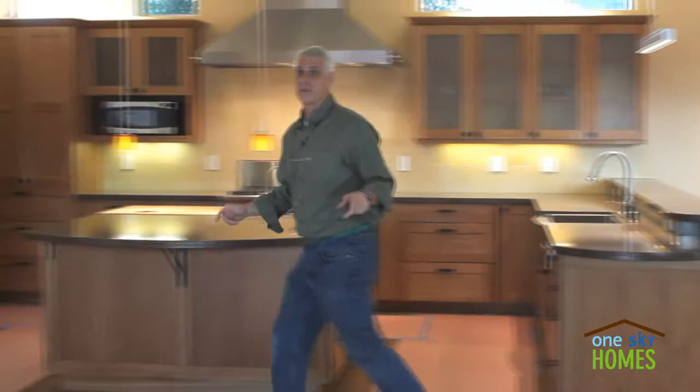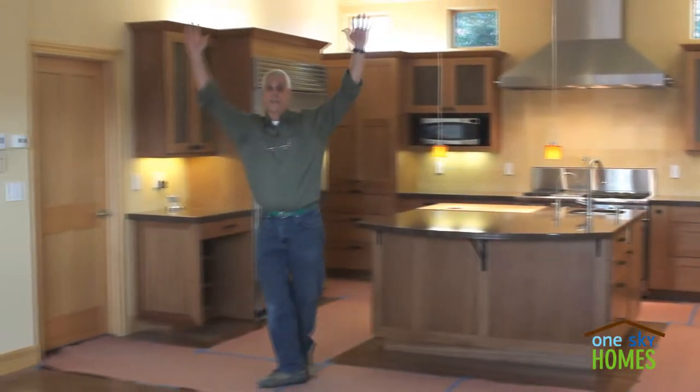This is a large 3,200 square foot home with 10-foot ceilings downstairs, 9-foot ceilings upstairs, and a fully conditioned crawl space.